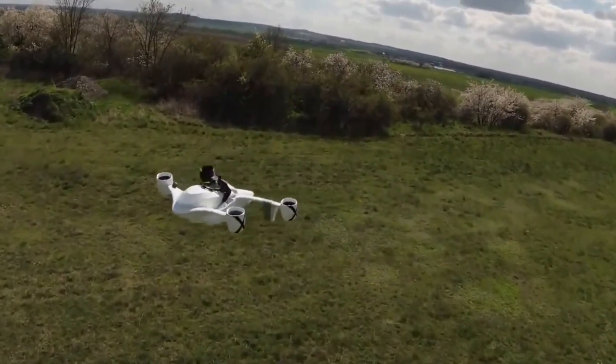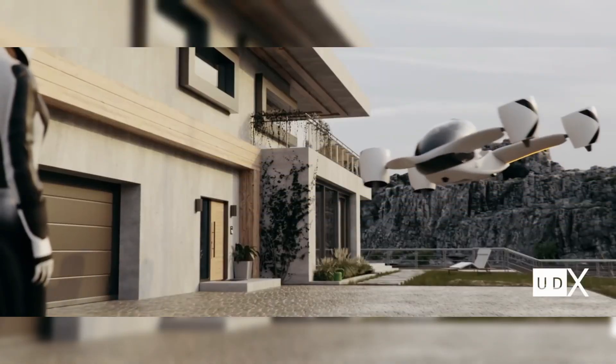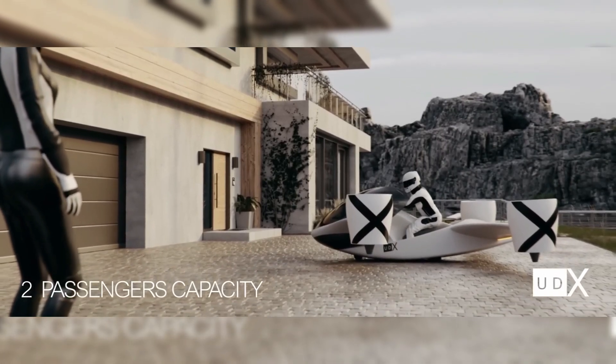The tandem wings generate about 50% of the lift, contributing to the aircraft's overall stability and efficiency. Uniquely, the Airwolf lands directly on the bottom of its fuselage.